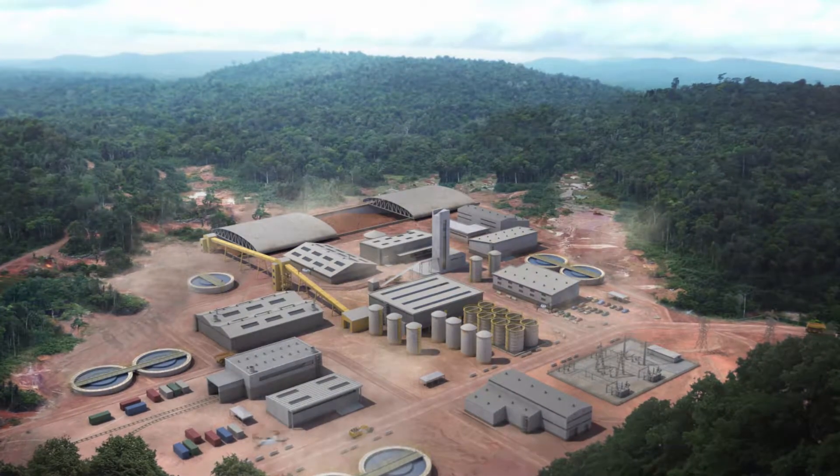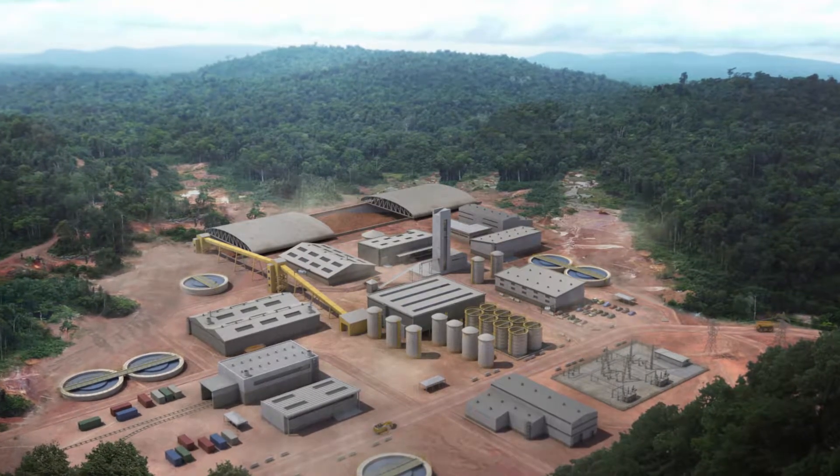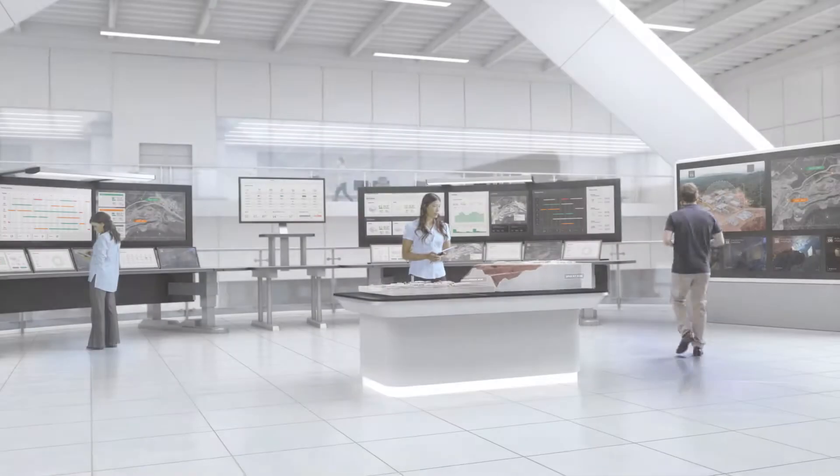For thousands of years, mining has provided us with the raw materials we need to develop economies and build communities. This is as true today as it's always been, but mines are entering a new era.